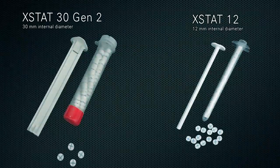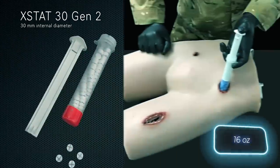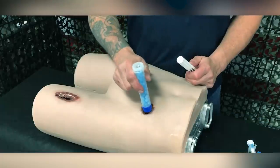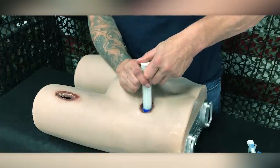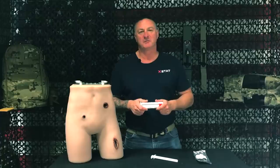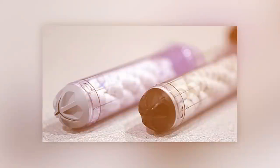The amount of blood absorbed depends on the syringe model. For the X-Stat 30, for example, it's about 473 milliliters. This makes it much easier and more manageable for even untrained individuals to provide first aid for penetrating wounds, like accidentally hitting a branch or stepping on broken glass while hiking.